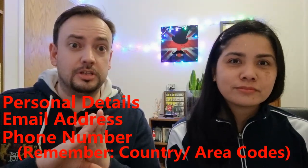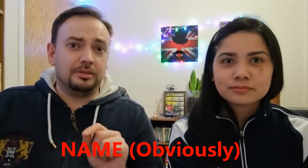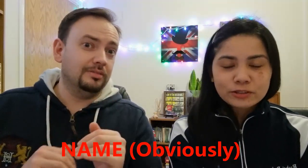Don't forget country codes, because if an English recruiter has your mobile number without a country code, they won't know what country to call. And of course, don't forget to put your name — just make sure it's all filled in.